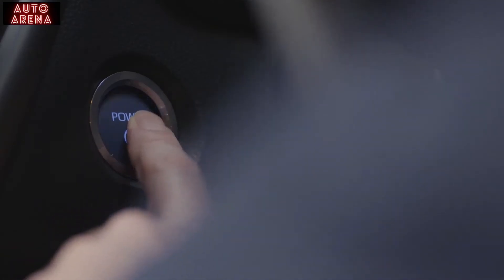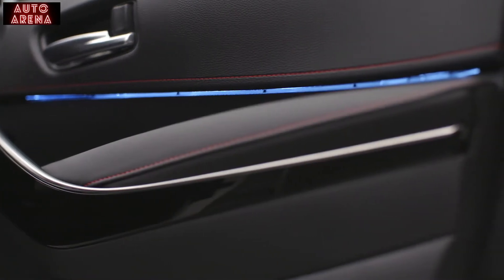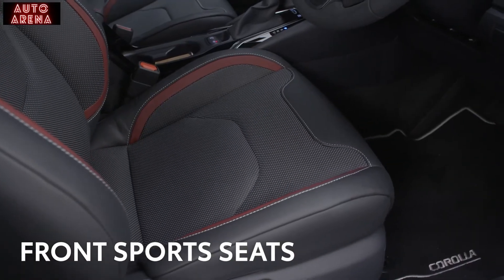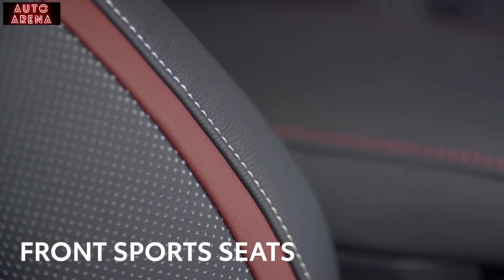The Corolla XL features a smart key and push-button start, plus subtle blue ambient lighting on the front doors. Front sports seats ensure the driver and passenger are kept comfortable even on the longest journeys.